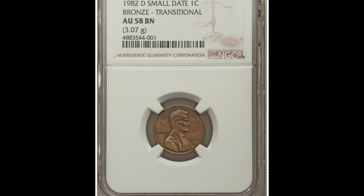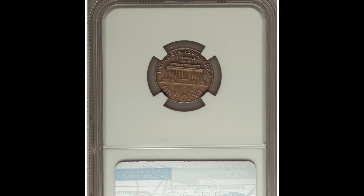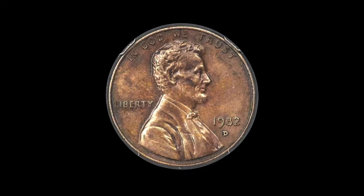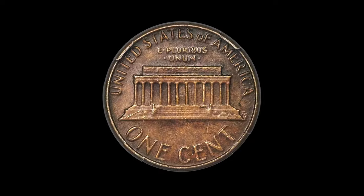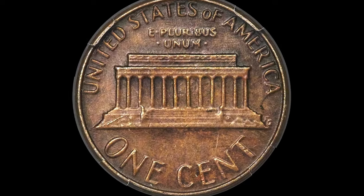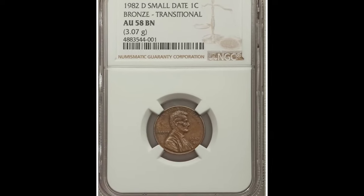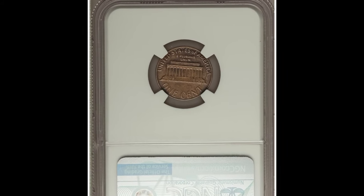This is a 1982-D small cent struck on a bronze planchette — a very rare transitional alloy error. Graded AU58 by NGC. Due to the rising cost of copper, cents transitioned from bronze to copper-plated zinc during 1982. The quality of strikes declined and modifications were made to the obverse legends including the date, to allow faster production of the zinc cents.